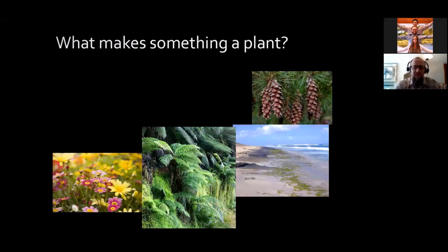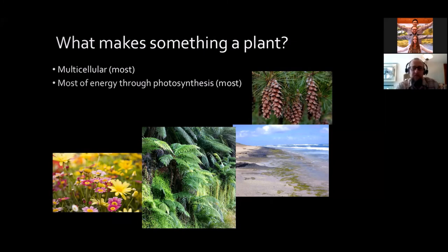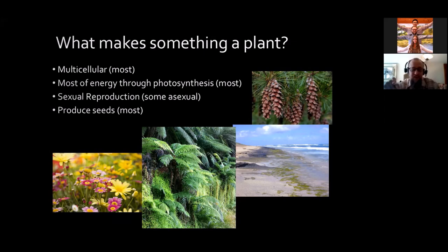Then we move on to the other half of the relationship: plants. Even though most of us know what plants are, they were a little harder to define because there are a lot of 'mosts' involved. Most plants are multicellular. Most plants obtain most of their energy from sunlight through photosynthesis. Plants reproduce through sexual reproduction, and some can also reproduce asexually. And most plants produce seeds. Back in the day, it was much easier to define plants because everything that wasn't classified as an animal was classified as a plant — but we've gotten more complex since then.